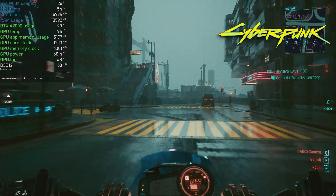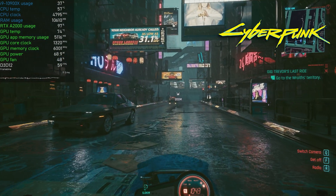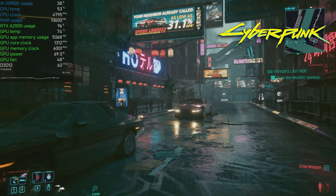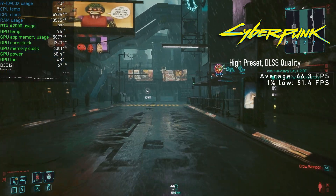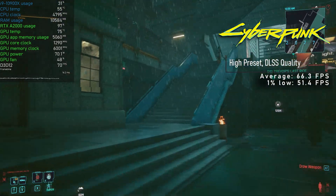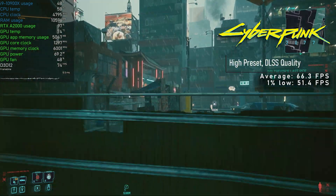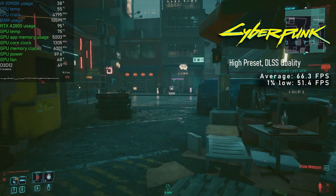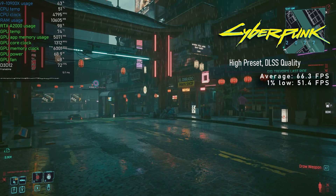Let's jump into games, starting off with Cyberpunk. Despite technically being a Quadro, the A2000 enjoys support for Nvidia's upscaling technology, which meant I could dial in more eye candy. At 1080p high settings and quality DLSS preset, Night City looked stunning with an average of 66 FPS and 1% lows above 50 — impressive. I still can't believe the A2000 was barely pulling 70 watts doing this.